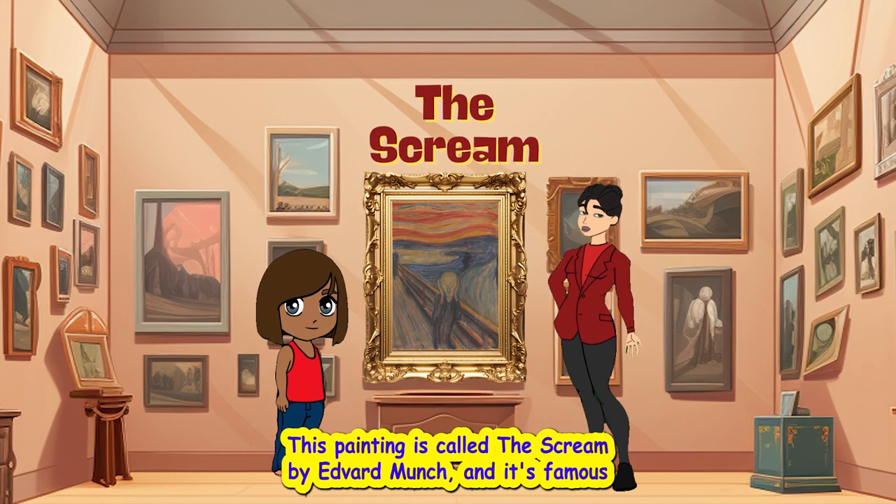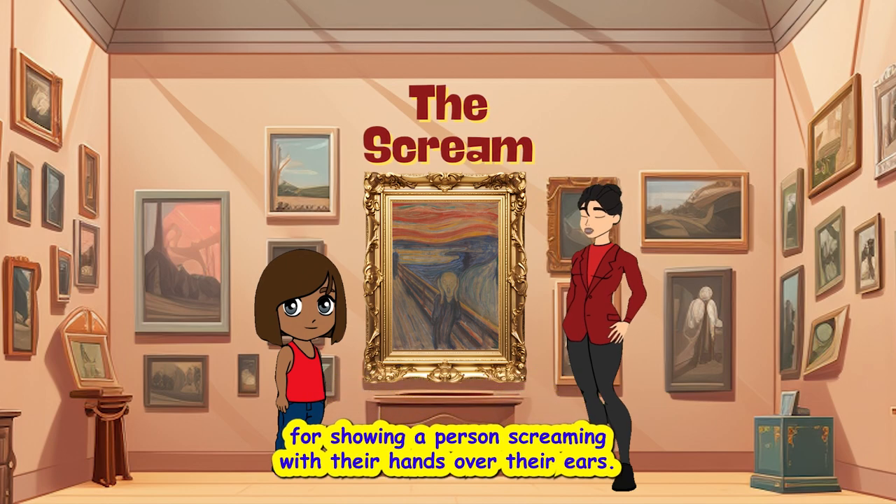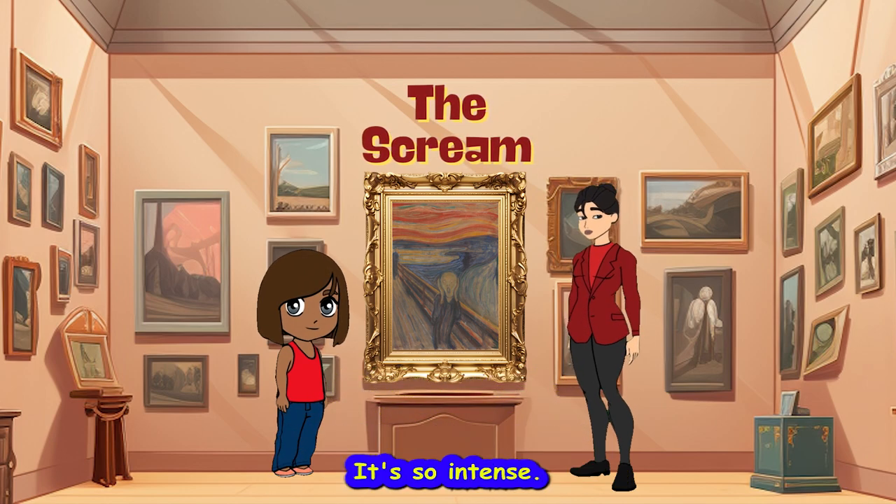This painting is called The Scream by Edvard Munch, and it's famous for showing a person screaming with their hands over their ears. It's so intense.